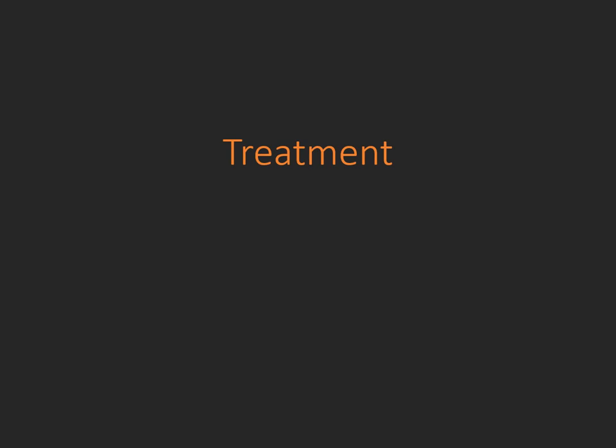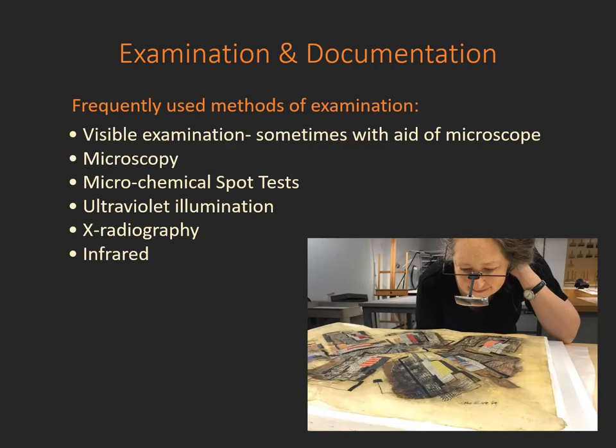Let's focus now on treatment. When an object arrives at MAC, the first step is the examination and documentation. Before any treatment has begun, the object is thoroughly examined to identify all of the condition issues present, the materials of how it was made, and the best methods of moving forward with treatment. A detailed report outlining all of this is sent to the client before treatment.